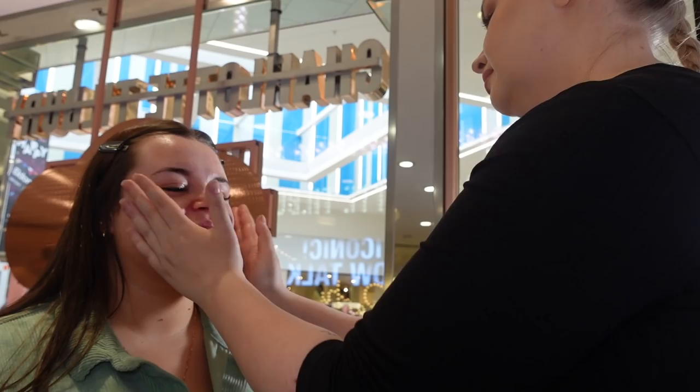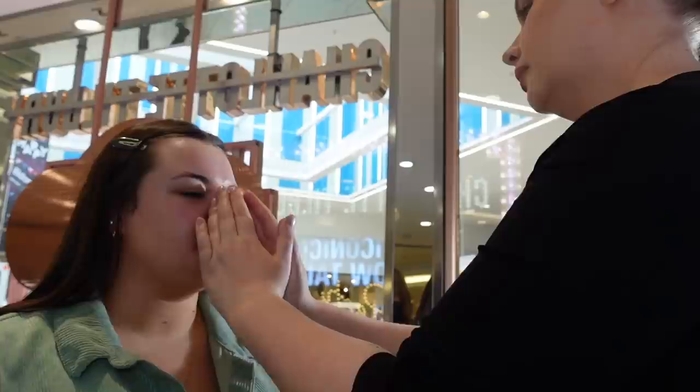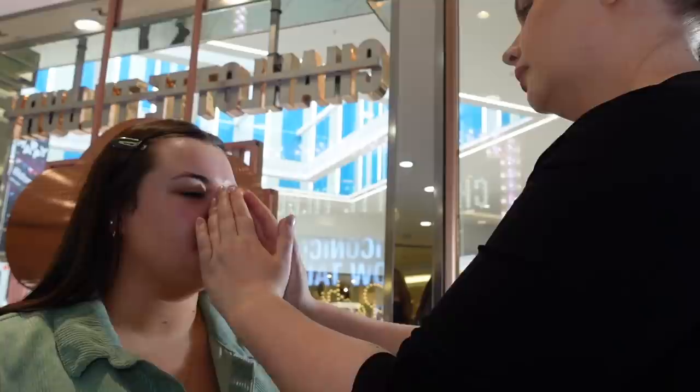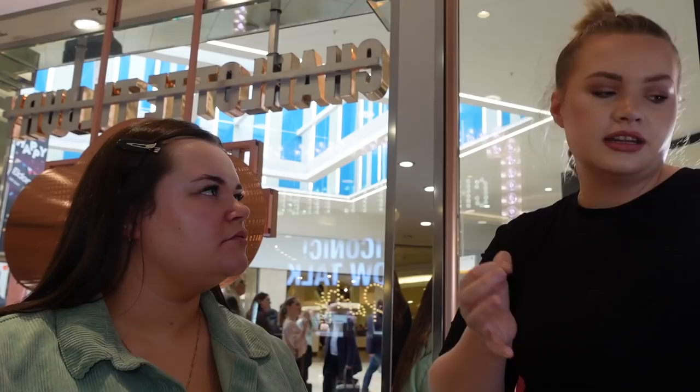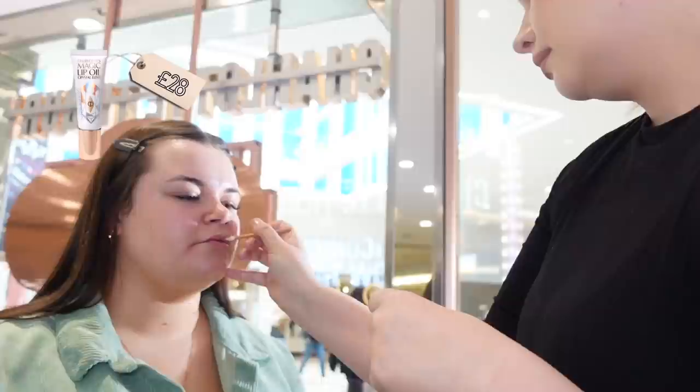Then she went in with a collagen oil — I've never used this product before so I was really intrigued by it. It felt really nice on the skin and had a gorgeous spa smell, like when you're sitting in the spa getting a facial. It was really interesting getting so much skin prep done because I've never had my skin prepped this much before getting my makeup done. The last skin prep step was the lip oil. You can really see how gorgeous my skin looked after.